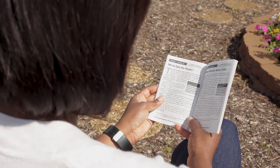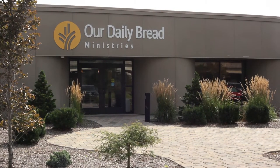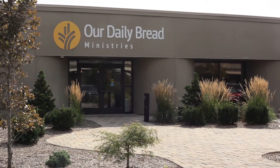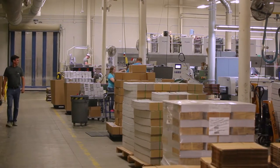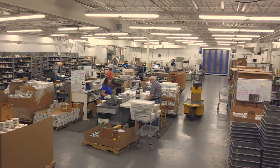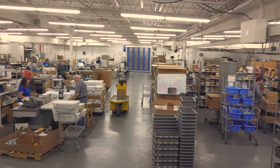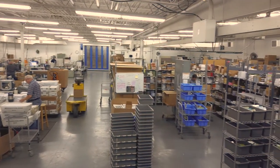With over 60 million Our Daily Bread devotionals rolling out these doors every year, you can imagine it takes a team effort to make that happen. Our print services team is committed to producing top quality printed products, and our fulfillment services team ensures they select and ship the orders just the way you want them.